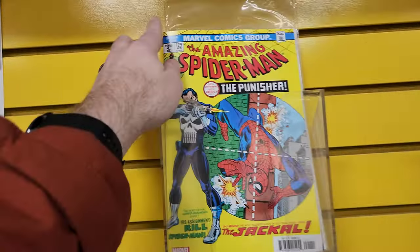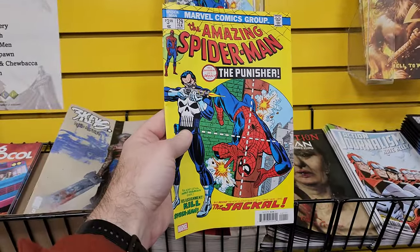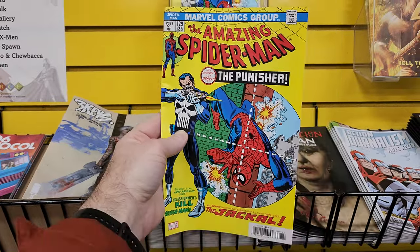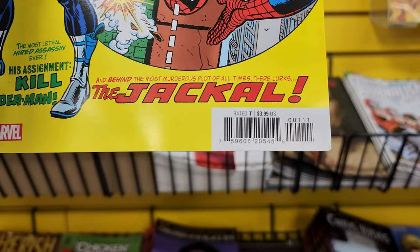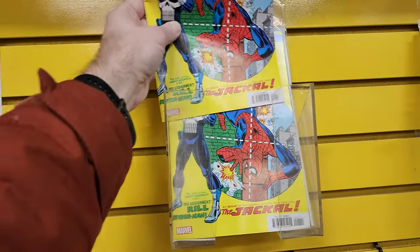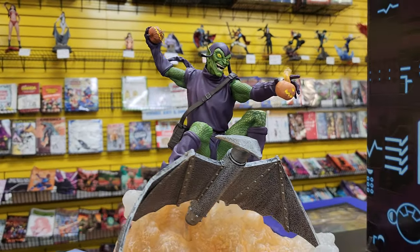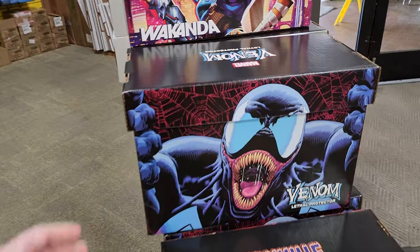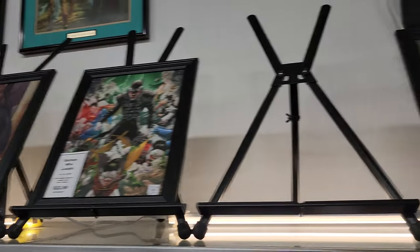Every once in a while, back issues will be republished as reprints. The Punisher made his debut in Amazing Spider-Man number 129 in 1974. This here is just a reprint — $3.99. The original was $0.20 and today is worth a couple thousand bucks in the right condition. Another awesome Green Goblin statue. Perhaps Chad could use another box for his comic books — I like the Venom artwork. Over here they have some cool framed comic prints.